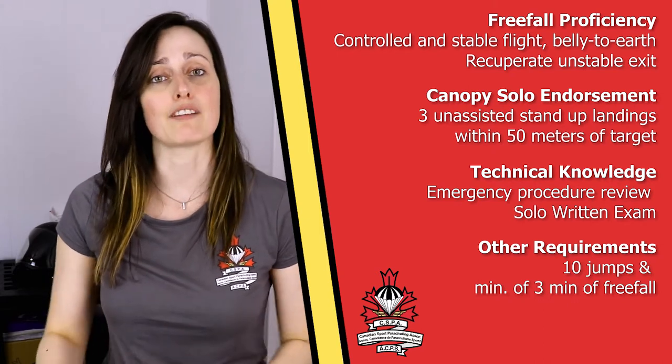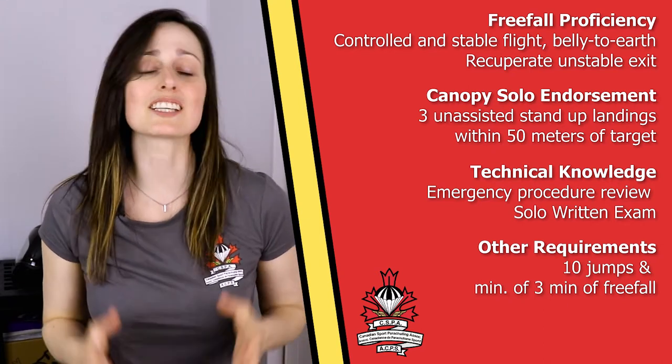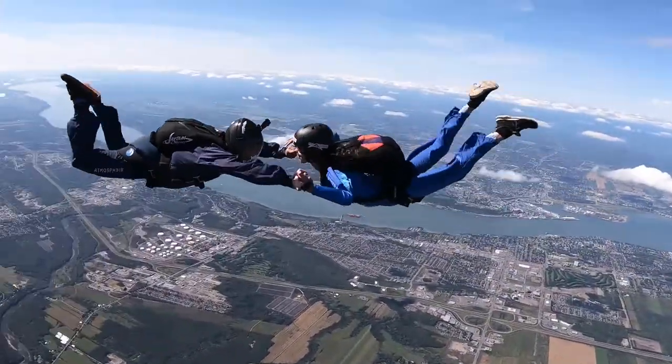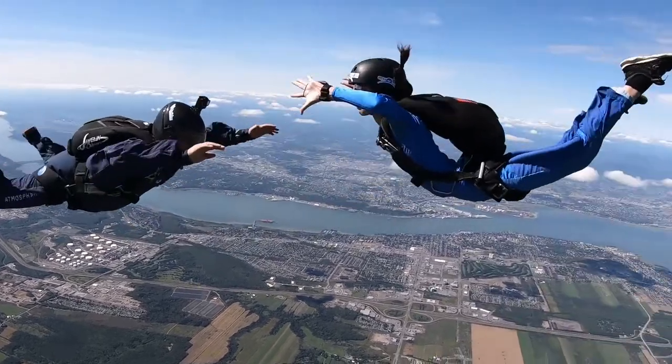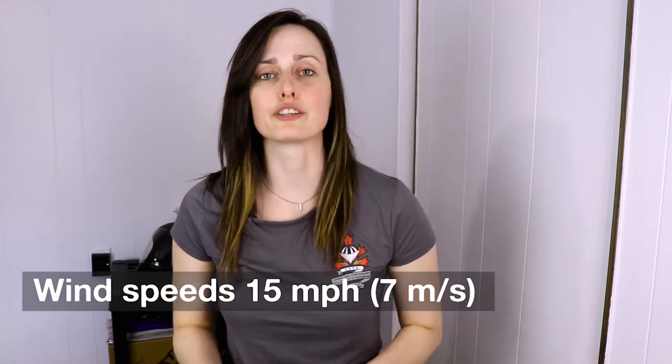To qualify for the Solo Certificate, you'll need a total of about 10 jumps and a minimum of three minutes of free fall time. This certificate will allow you to do solo skydives and jump one-on-one with a coach or instructor to develop your formation skydiving skills — meaning flying with someone else in the sky. You can jump in wind speeds of a maximum of 15 miles per hour or seven meters per second.